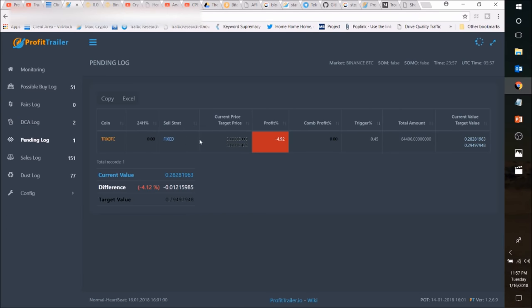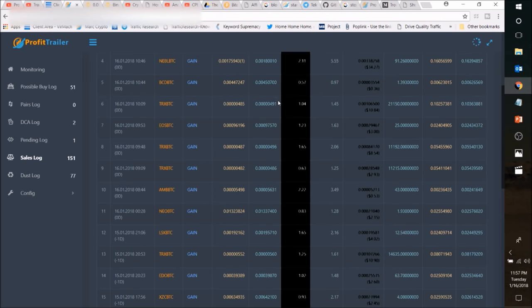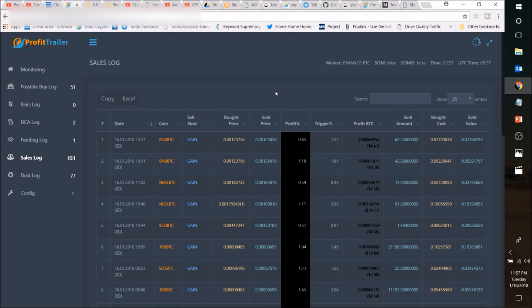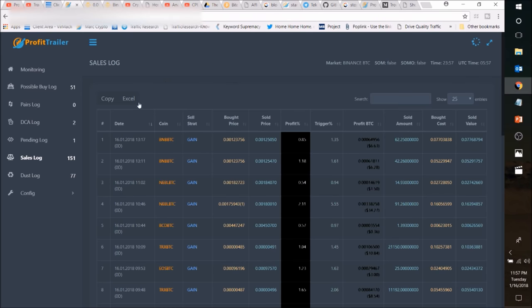The pending log would be something that I went to sell — that's done. Here's my sales log: there are 151 sales through here, and of course it's only going to sell for a profit. So that's 154 total buys and 151 profit sells — pretty nice. And there's the config, so you can go ahead and edit settings in here if you want. I encourage you to get some education and read through that stuff, but that's something you're going to have to do on your own.